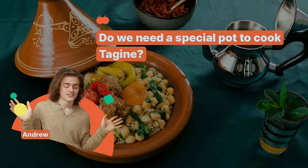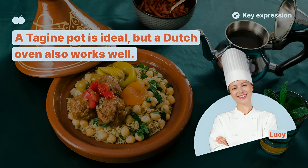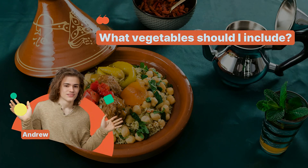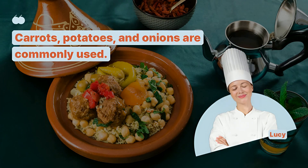Do we need a special pot to cook tagine? A tagine pot is ideal, but a Dutch oven also works well. What vegetables should I include? Carrots, potatoes, and onions are commonly used.